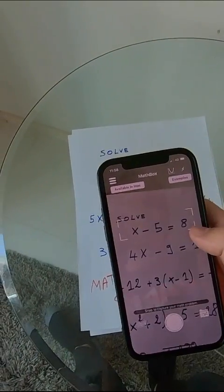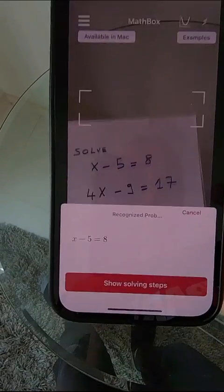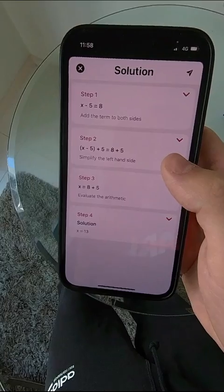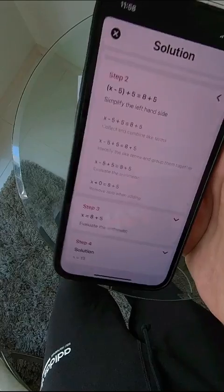Stuck on your math homework? Not feeling ready for your math exams? Well, there is a good solution for you. The mobile app called MathBox. It helps students solve their math problems and homework with a step-by-step solution and a clear explanation.